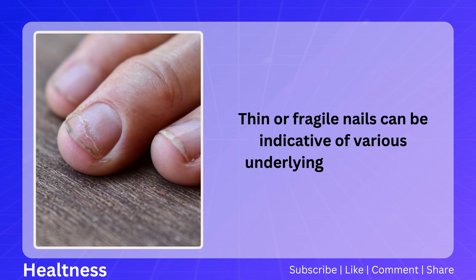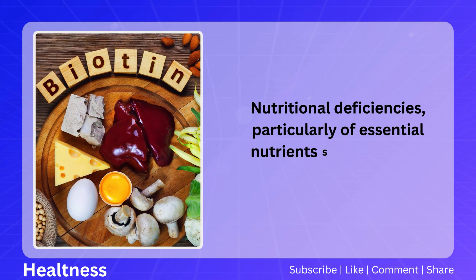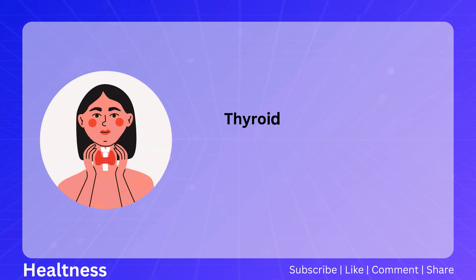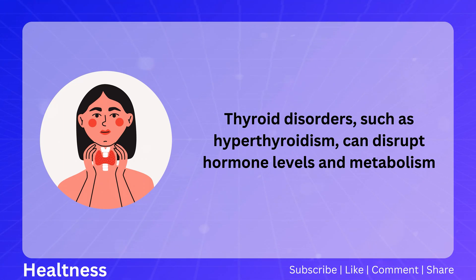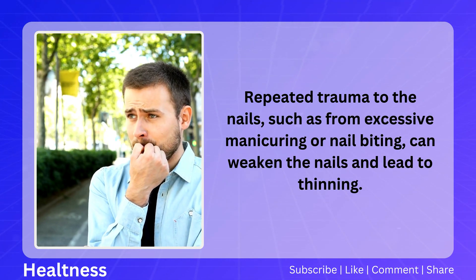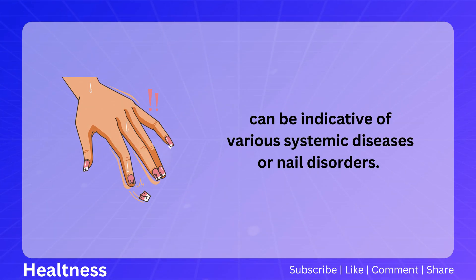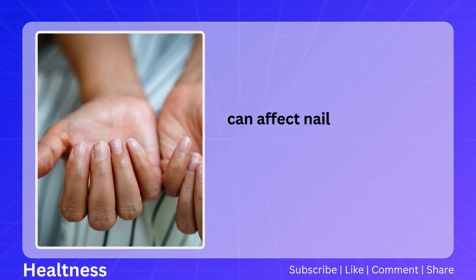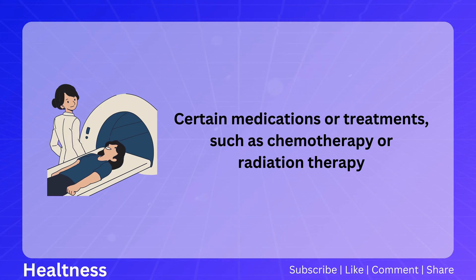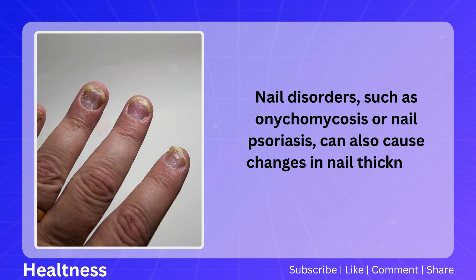Thin or fragile nails can be indicative of nutritional deficiencies — particularly of biotin, vitamin C, or protein — leading to weak nails prone to splitting. Thyroid disorders such as hyperthyroidism can disrupt hormone levels and affect nail thickness, while repeated trauma from excessive manicuring or nail biting can weaken and thin the nails. Sudden changes in nail thickness can signal systemic diseases such as diabetes or autoimmune disorders, or may be caused by treatments like chemotherapy or radiation therapy, as well as nail disorders such as onychomycosis or nail psoriasis.